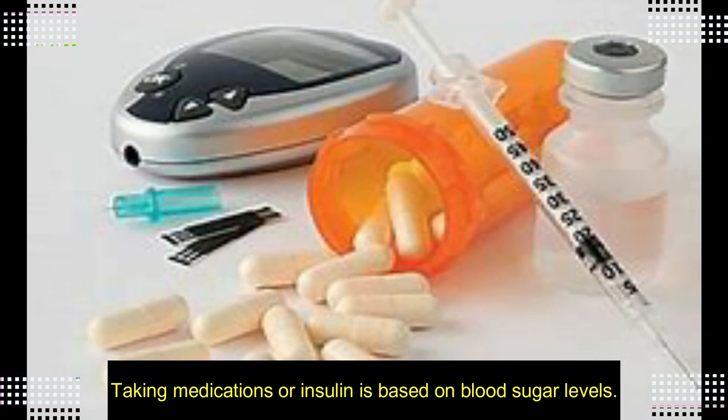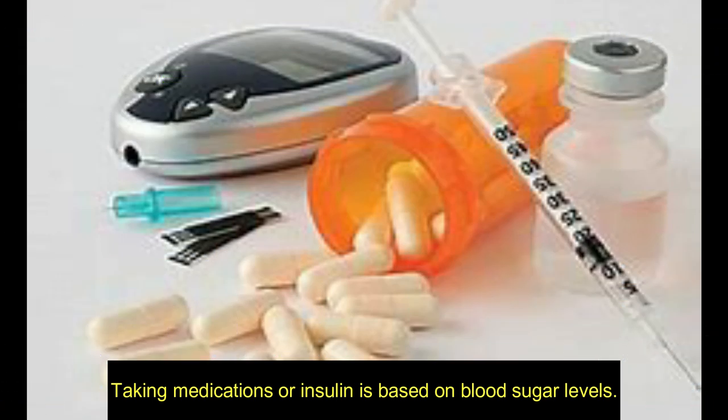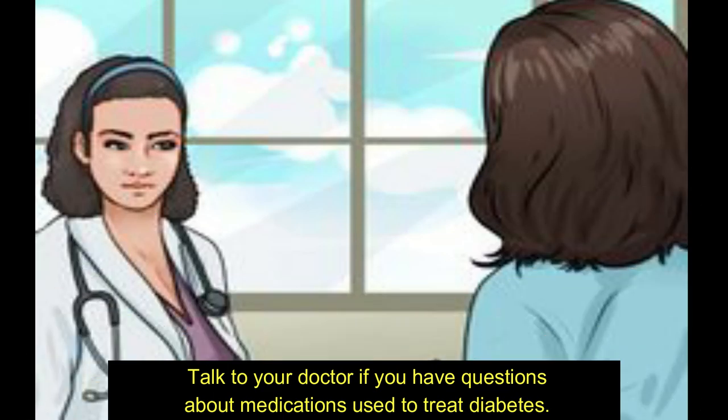exercising, and taking medications or insulin based on blood sugar levels are all important. Talk to your doctor if you have questions about medications used to treat diabetes.